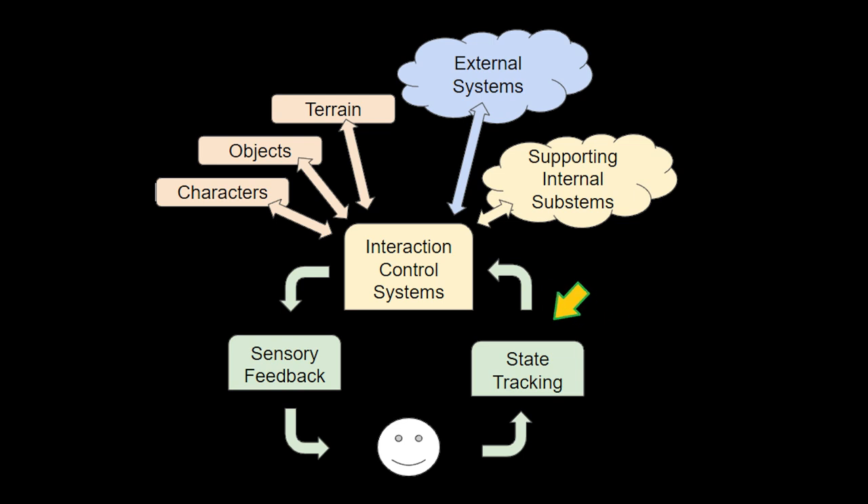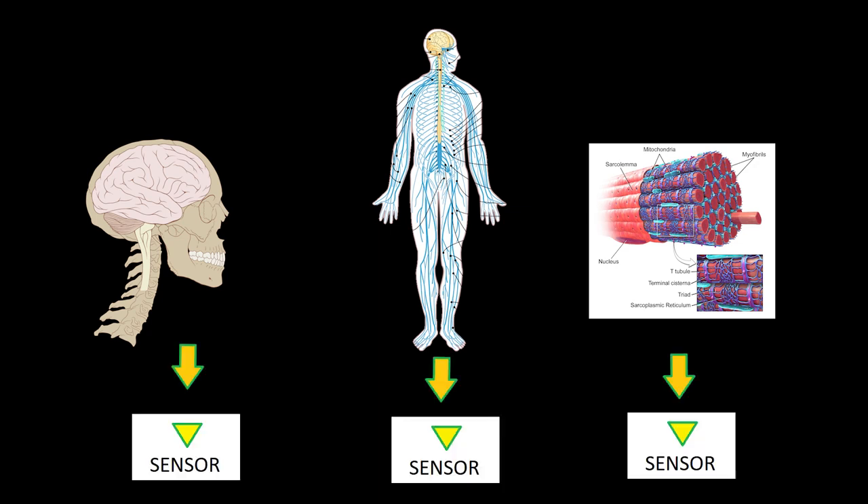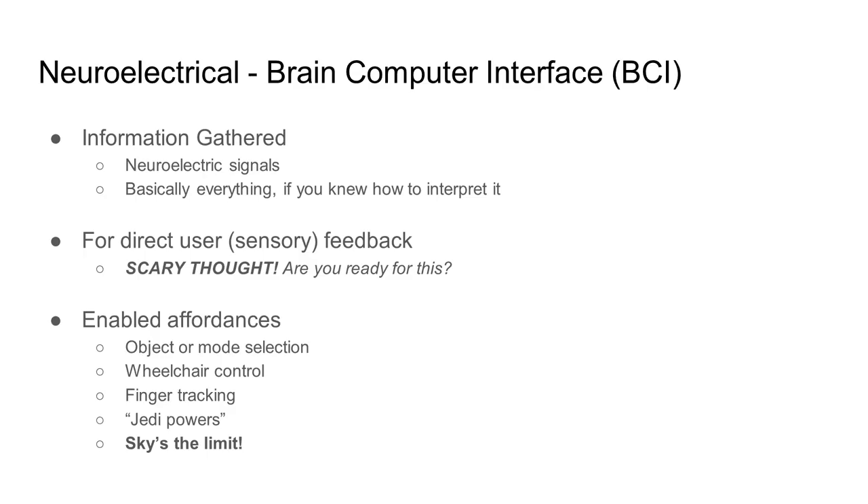The cool thing about neuroelectrical interfaces, or brain-computer interfaces, is we just go straight to the neuroelectrical signal. We don't wait to measure any physical changes. This is why people sometimes refer to BCIs as a kind of mind control — because it sometimes literally is mind control. Nerds like me love this concept because you can try to pretend to be a Jedi, moving things with just your mind.